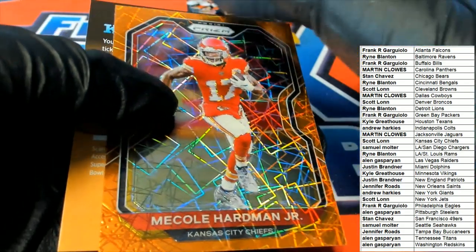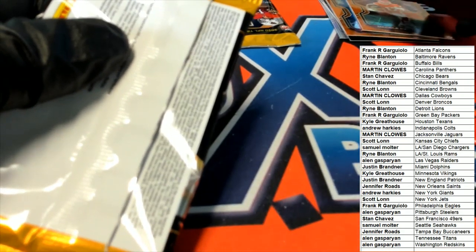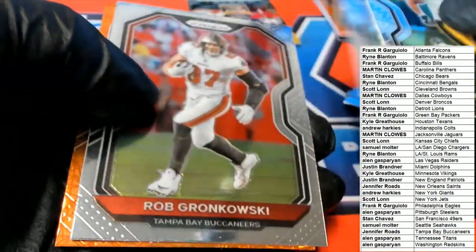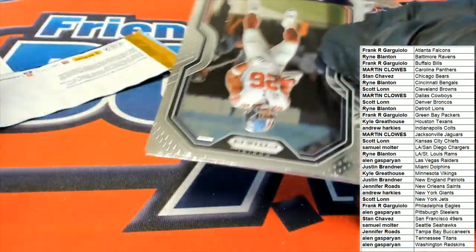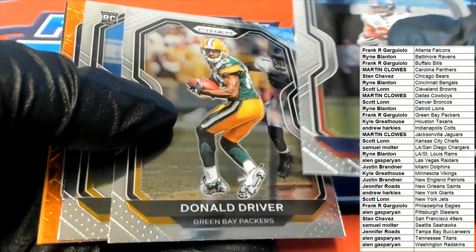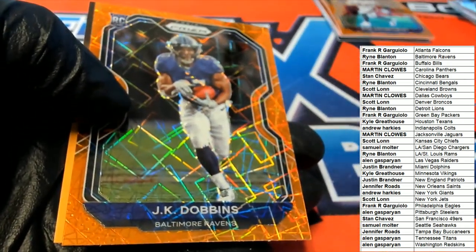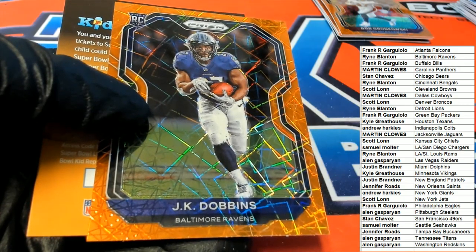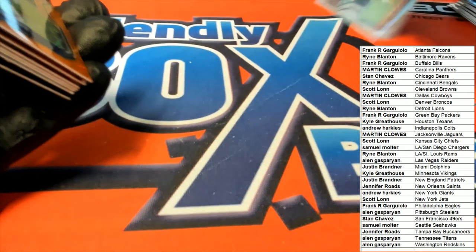Kansas City — that's one for Scott L, a Prism laser Harvin Jr. Rob Gronkowski laser Prism — Jennifer R picking up some nice Prisms out of here. I want to see a big quarterback, I want to see a big hit. Laser rookie — JK Dobbins! That's a good hit. Oh my, that's a really nice one to get there — congratulations Ryan, Ryan B, JK Dobbins!